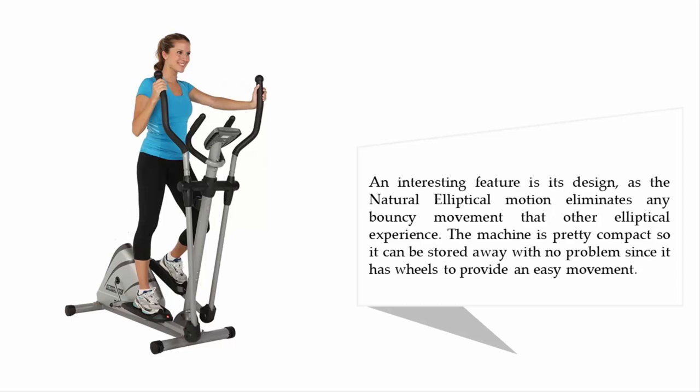An interesting feature is its design, as the natural elliptical motion eliminates any bouncy movement that other ellipticals experience. The machine is pretty compact, so it can be stored away with no problem, since it has wheels to provide easy movement.